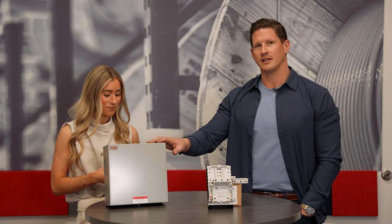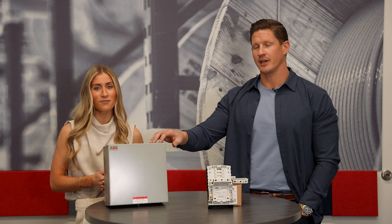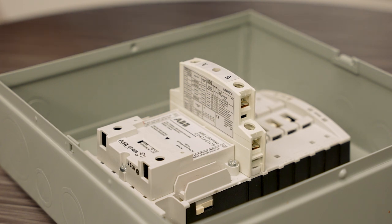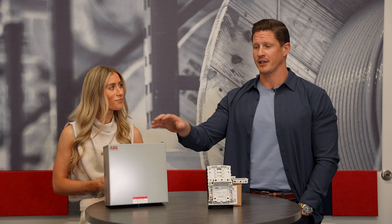One thing I'd like to point out is that this is a NEMA 1 enclosure that we're showing here, but this also comes in a NEMA 3R for your outdoor applications and a NEMA 4X for your industrial applications.